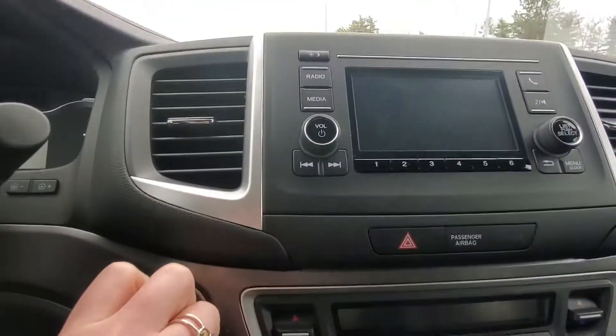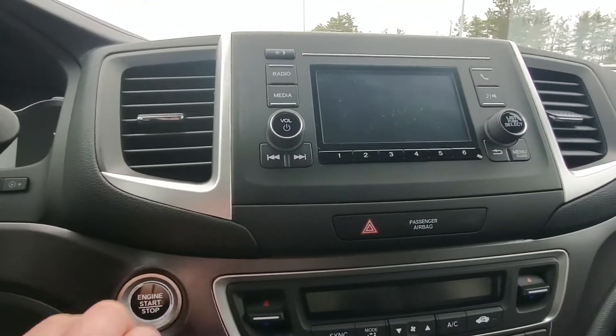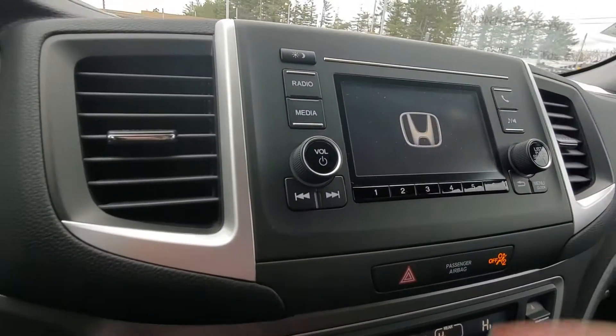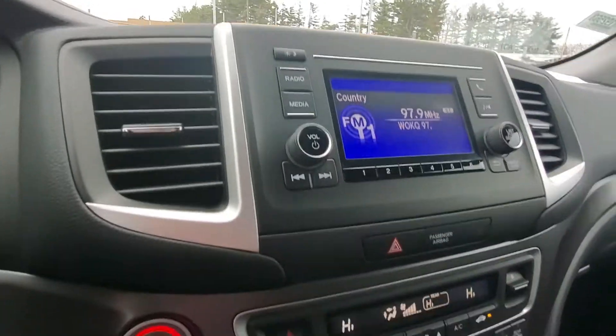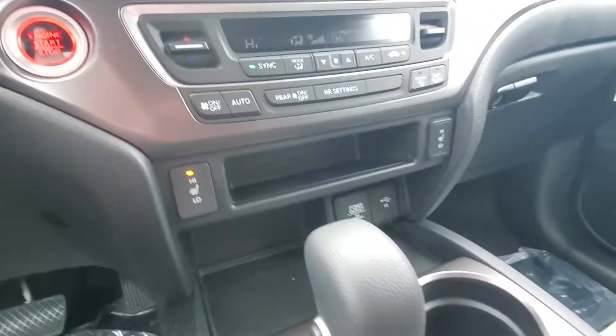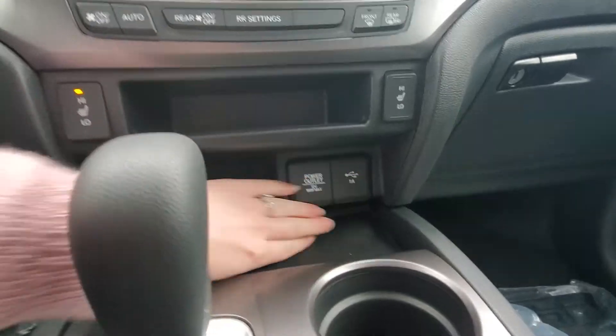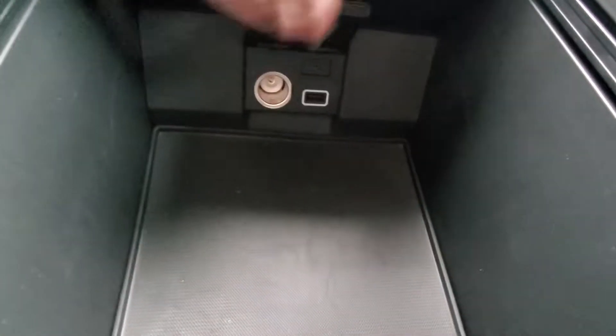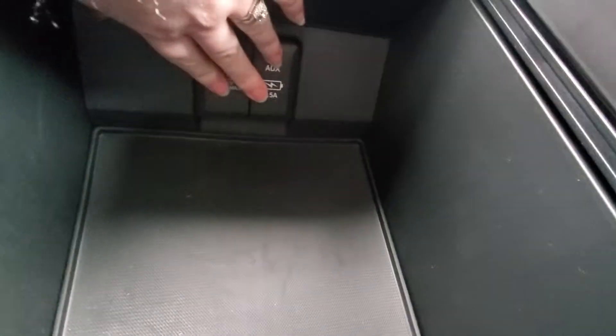Up here you have a push-button start. You have all your climate control settings right down in here. Audio up here — you can plug in your phone and get your Bluetooth. Heated front seats, power outlet, USB. Cup holders and a large middle console. You have a sliding tray that can pop out if you don't want it in there. Another power outlet, USB, and AUX hookup are right down in here.